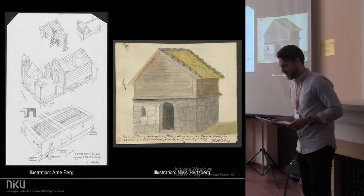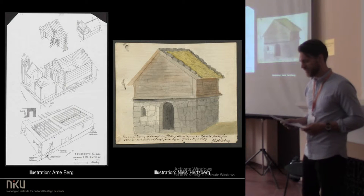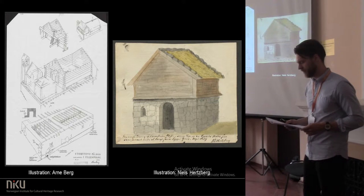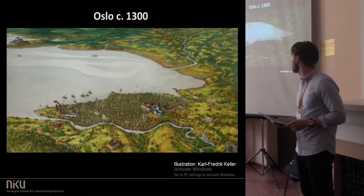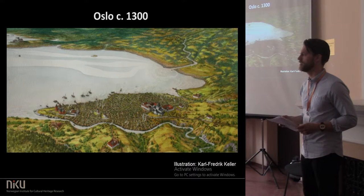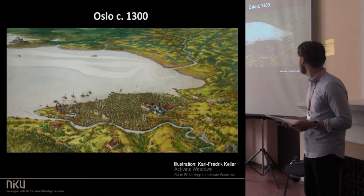The discovery that three recently excavated buildings are medieval accentuates the need to revisit Oslo's secular masonry buildings, to re-evaluate their dating, and challenge the impression of a medieval town almost exclusively timber-constructed, with low houses built around the towering high-status masonry complexes belonging to the bishop, the king, and the monastic orders.